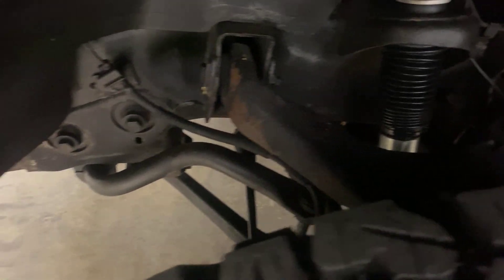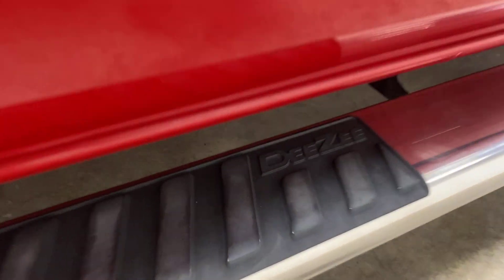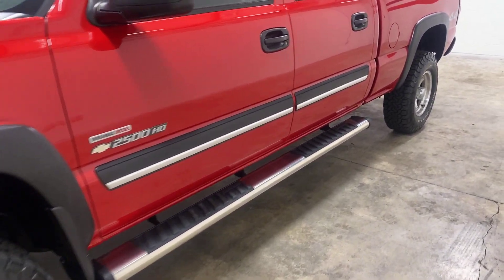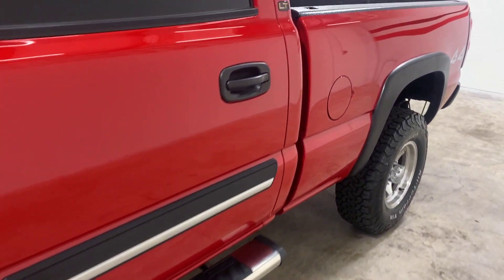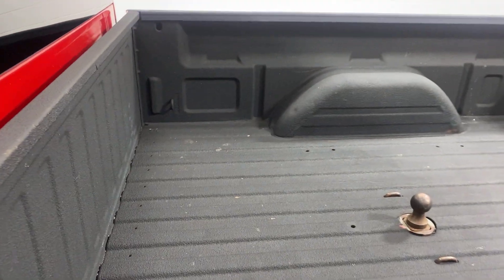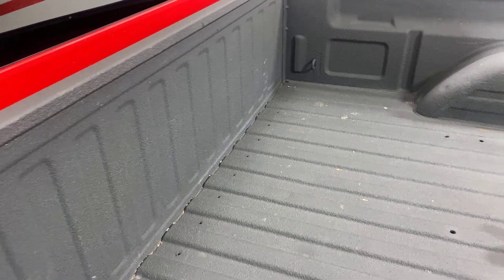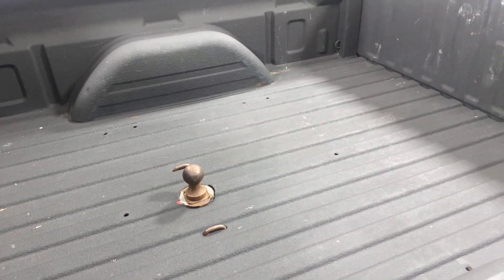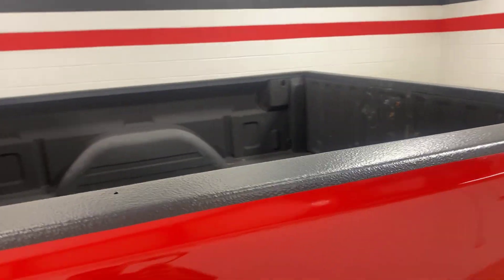The frame is in great shape. You can see it has some newer shocks underneath it. It has a really nice set of running boards on it — it's an LT. Spray-in bed liner is in really great shape, just a couple little love marks here and there. We left the ball on the bed back here.